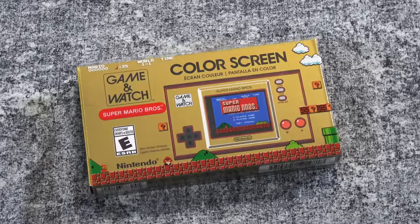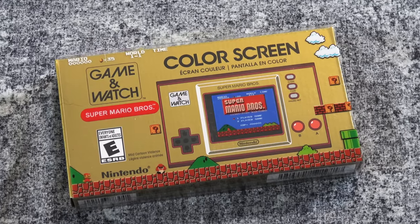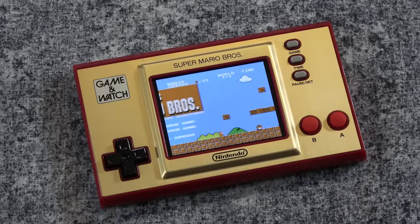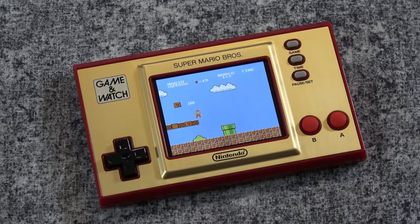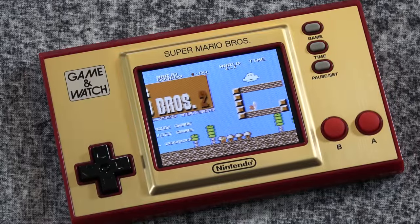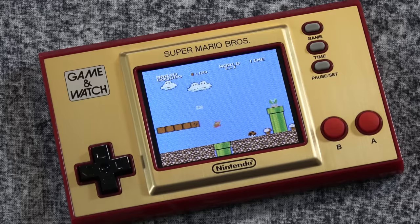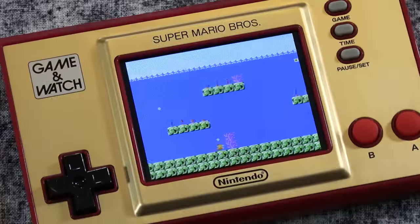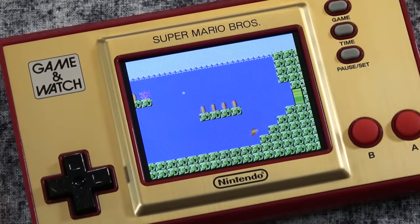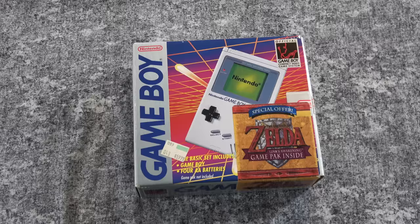I don't have any of the classic Game & Watch handhelds that Nintendo put out mainly in the 1980s. I did pick up one many years ago — I found it in a thrift store — but I gave that to Reggie as a birthday present. It's just something that I didn't grow up with and I haven't really been interested in collecting myself. Although I did pick up the new Super Mario Brothers one that Nintendo put out a couple of years ago, just because that is such a great tribute to one of the greatest games of all time. And before you ask, yes, I do plan on picking up the upcoming Legend of Zelda one if possible. Thankfully, the Super Mario Brothers one has been relatively easy to find, unlike many other special edition Nintendo handhelds in the past.